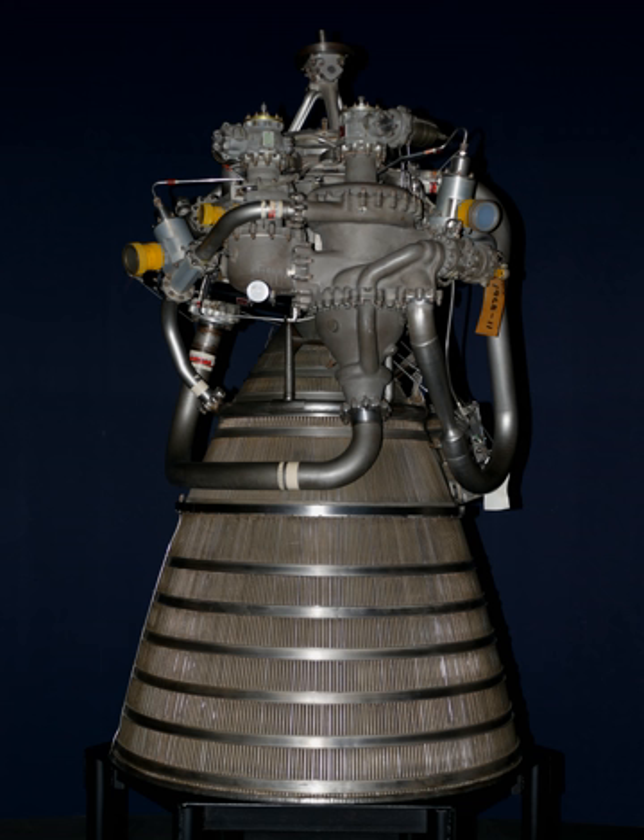The RL-10A-42 is the other current model, used on the Centaur upper stage for the Atlas V. In 2012, NASA joined with the U.S. Air Force to study next-generation upper stage propulsion, formalizing the agency's joint interests in a new upper stage engine to replace the Aerojet Rocketdyne RL-10.